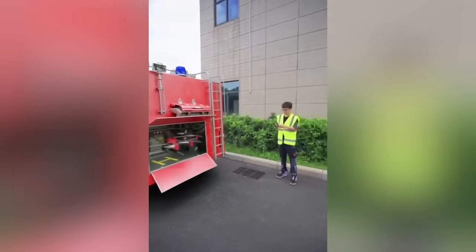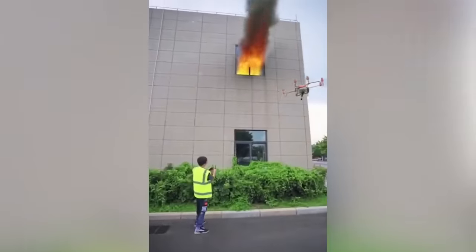These fire drones are definitely on a whole other level. This is groundbreaking stuff, people.